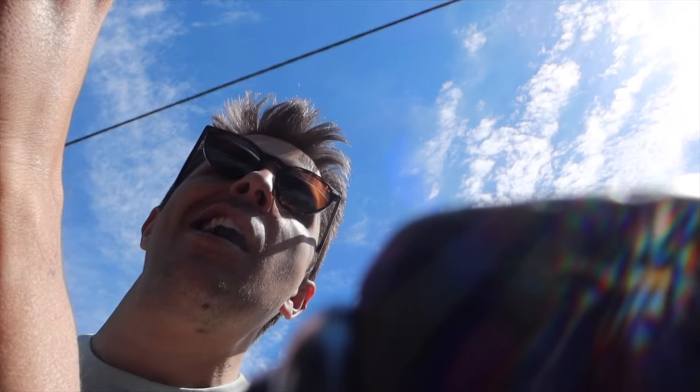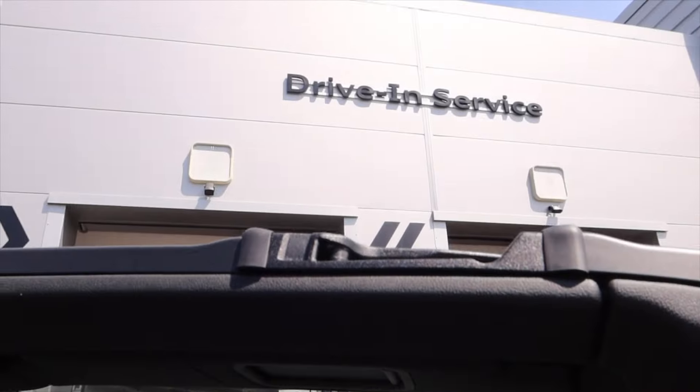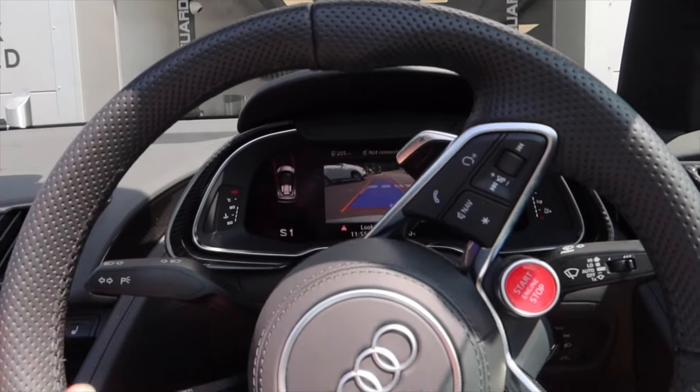I just wanted to show you what she sounds like and I've forgotten my GoPro mount. So nice. Do you know what I love about this car? It's going for a service right now with Audi — 400 quid. If that was a Lambo it would be like three grand, and effectively it's the same thing. They now have a drive-through when you get to Audi — a drive-through for service!